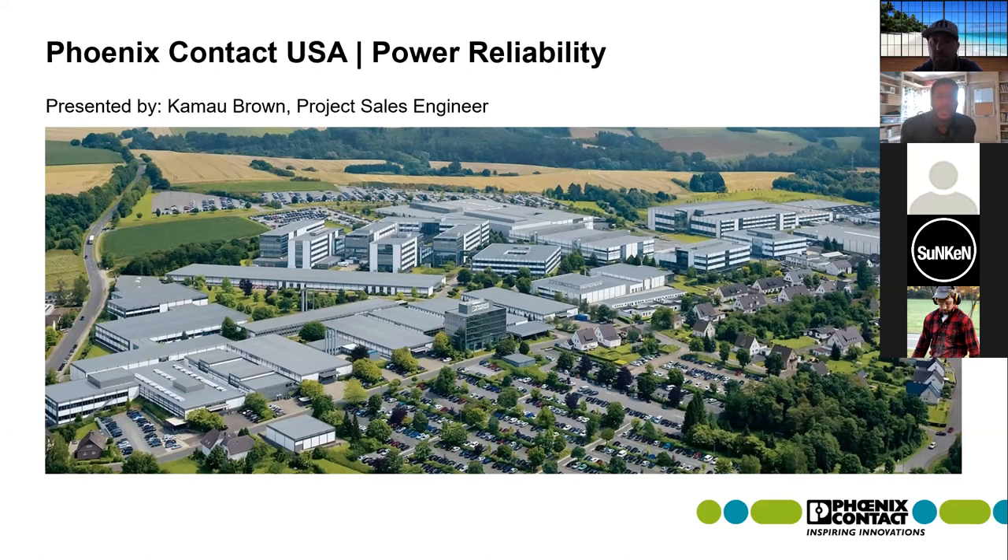Good morning everybody. My name is Kamal Brown. I'm a project sales engineer with Phoenix Contact. Thanks for joining us this morning. We're going to be discussing power reliability with a focus around our power supplies and UPSs.